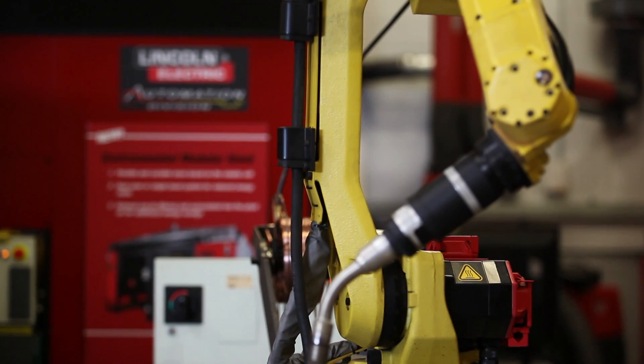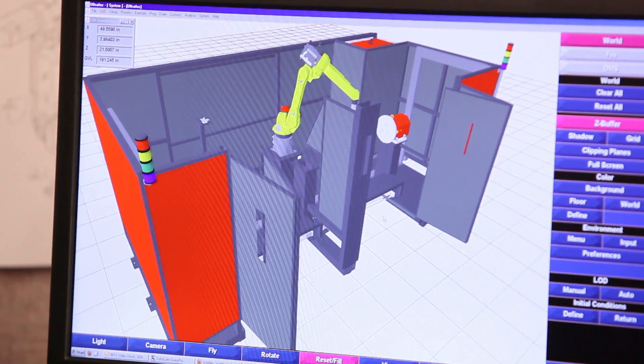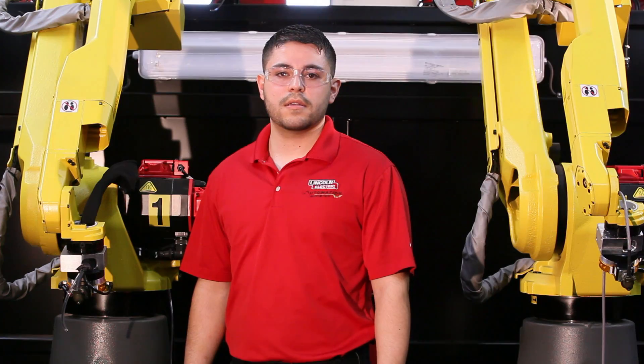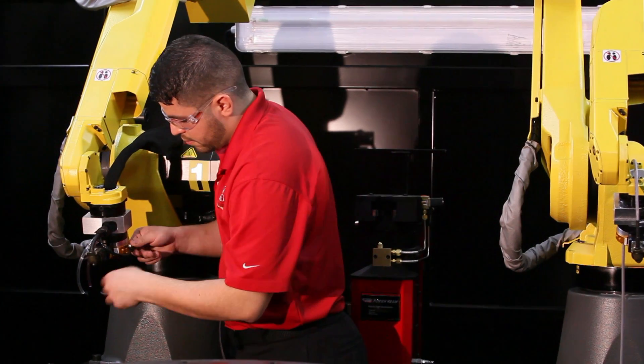Being under the umbrella of Lincoln Electric makes providing top-of-the-line automated welding solutions simple. Come to us with your welding needs and we'll provide you with a tailored solution that's simple yet effective. Lincoln Automation's engineers build durable, reliable machines, so having confidence that your automated system performs without any issues is simple.